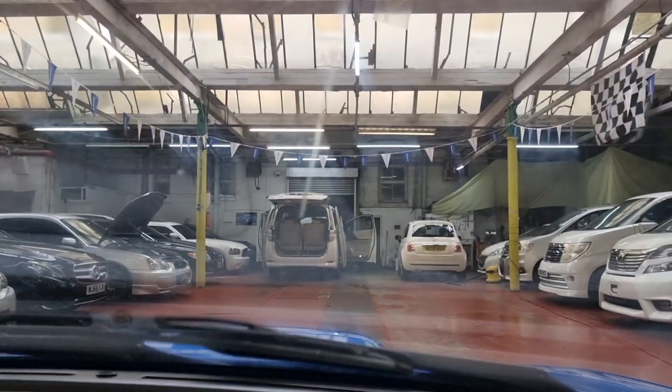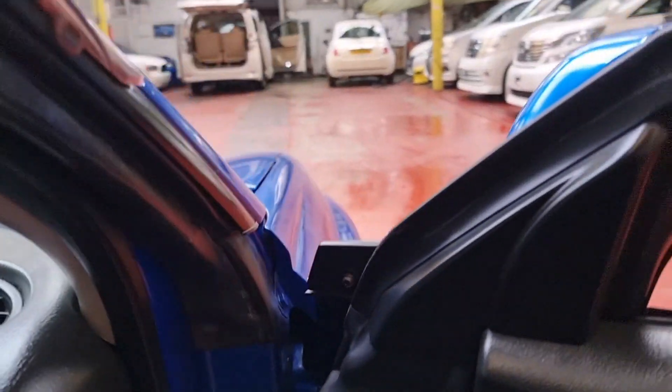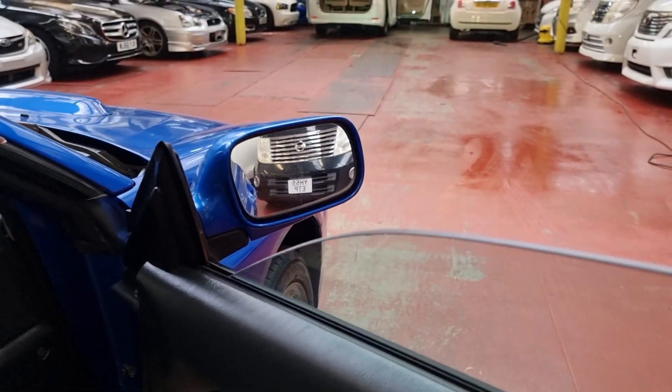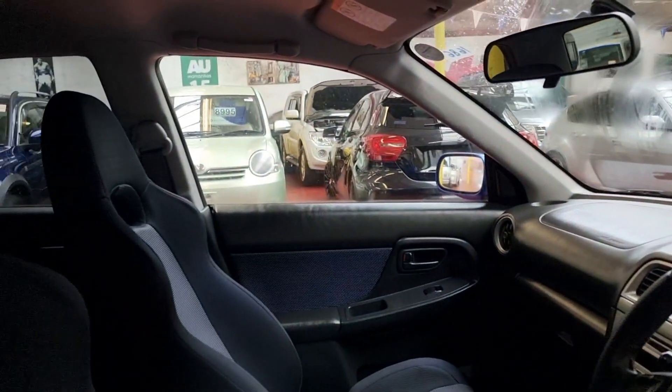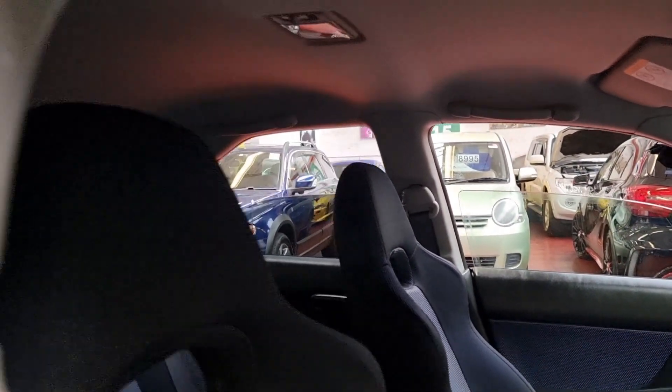Let's check the wipers, front headlights — on. And let's check all the lighting, windscreen washers, side mirrors, and windows. Everything is perfect.